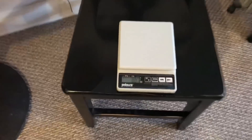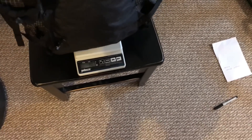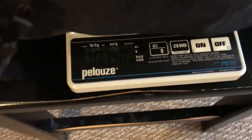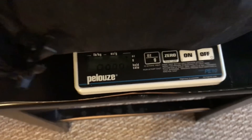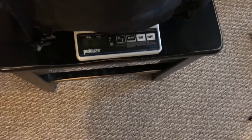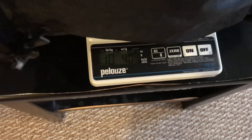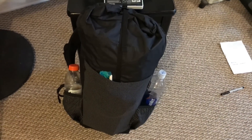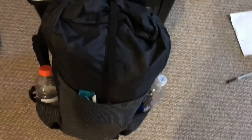I zeroed out the scale — it's not a hook scale but it'll give us an approximate. We're looking at right around 10 pounds for the base weight give or take. It's going to vary — if I have microspikes in here it'll be heavier, and in summer I can drop layers and get it even lighter.